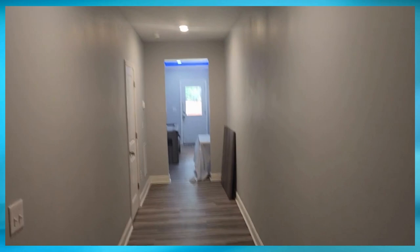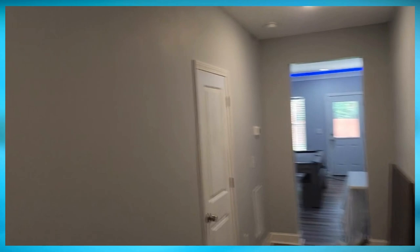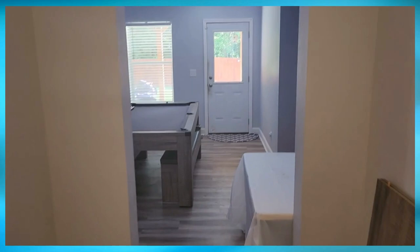Walking out of the theater room, we have a really nice wide hallway. I really love this about the basement — everything is just wide and spacious, so there's a lot of room. We'll probably turn this into a gallery; still trying to decide what to put up on these walls. Then as you walk in it is the open entertainment space.